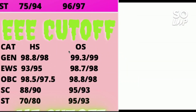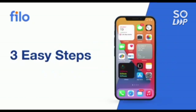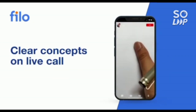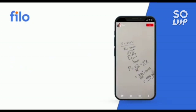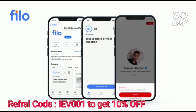I'd like to introduce the Philo app, where you can get solutions to all your doubts related to JEE, NEET, or board exams 24/7. Download the app, sign up with your mobile number, take a photo of your question, upload it, and within 60 seconds you'll be connected to India's best educators. Link in the description — use code IEB001 for a 10% instant discount.